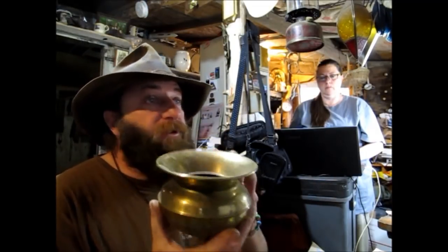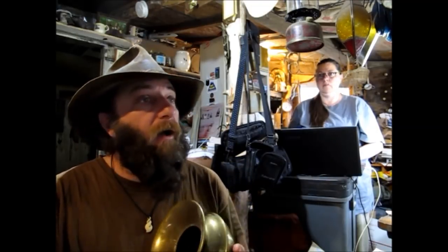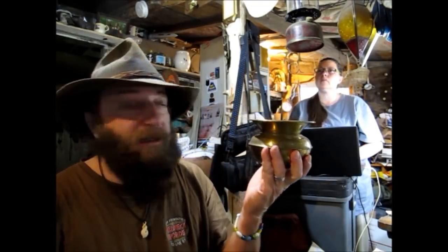Then we've got an old vintage solid brass spittoon, five and three-quarter inches, four inch across the mouth — $17.17 shipped.